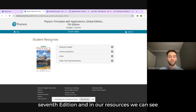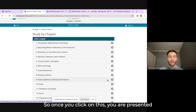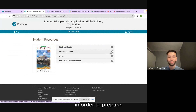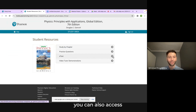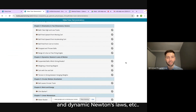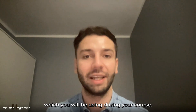In our resources we can see 'Study by Chapter.' Once you click on this, you are presented with all of the chapters in this book that you will be working on. You can also take some practice questions in order to prepare for the tests that you're actually scored on. From here you can also access the e-text version of the book, and we also have some tutor demonstrations on more complex subjects, such as kinematics in two dimensions, Newton's laws, and more.